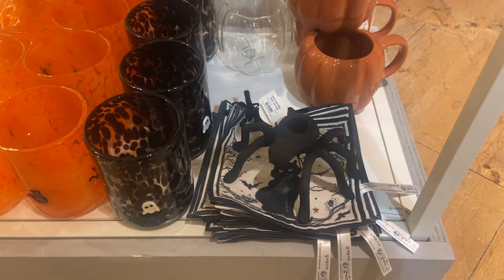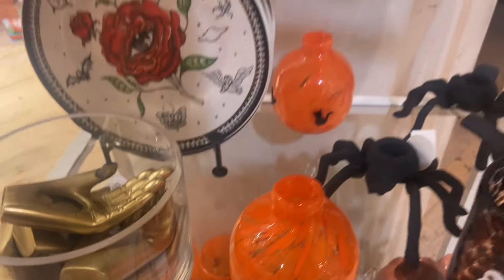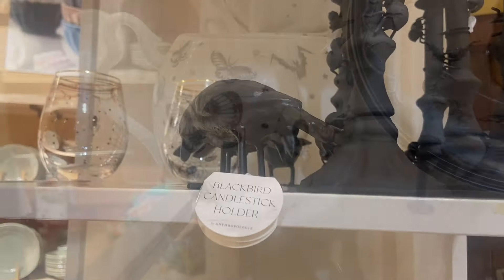We're at Anthropologie at the mall and they have a few Halloween things out, but they already have Christmas out, which is crazy. I guess I forgot to film — I thought I did — but this is the Halloween stuff.